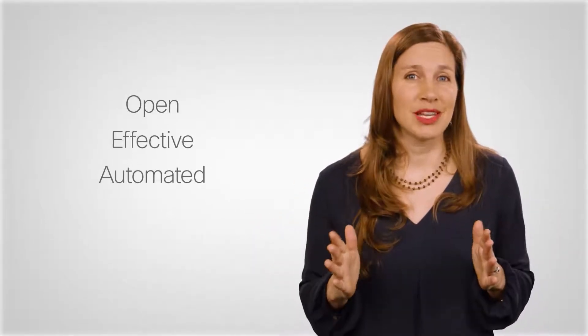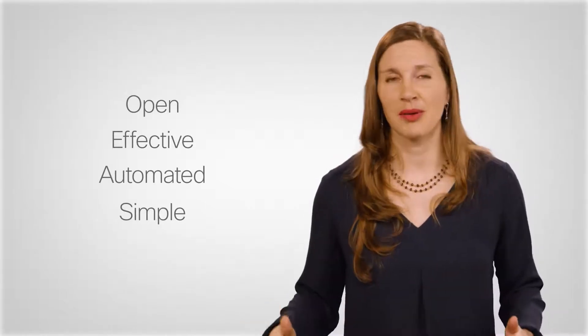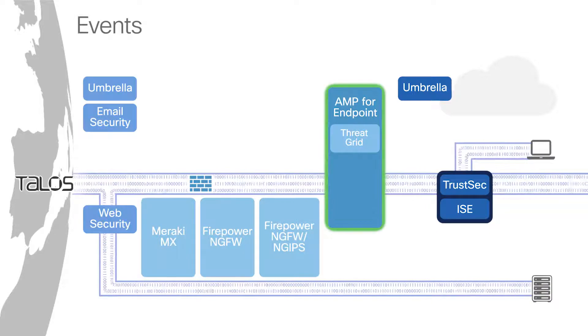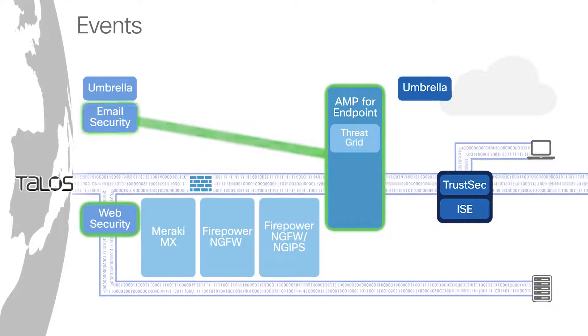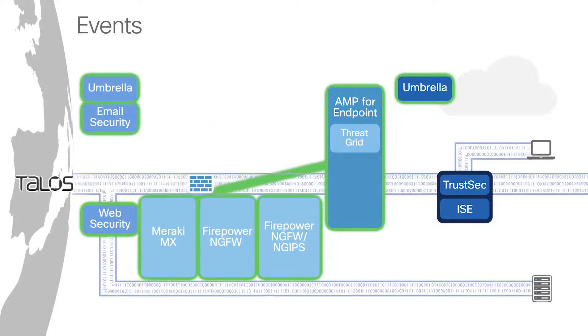To enable a truly effective security posture for our customers, Cisco's best-in-breed products communicate with each other because they're open. This makes your security more effective by automating and simplifying processes. For example, events from AMP for Endpoints are integrated with Cisco's web, email, Umbrella, NGFW, and Meraki security solutions to detect threats quickly.